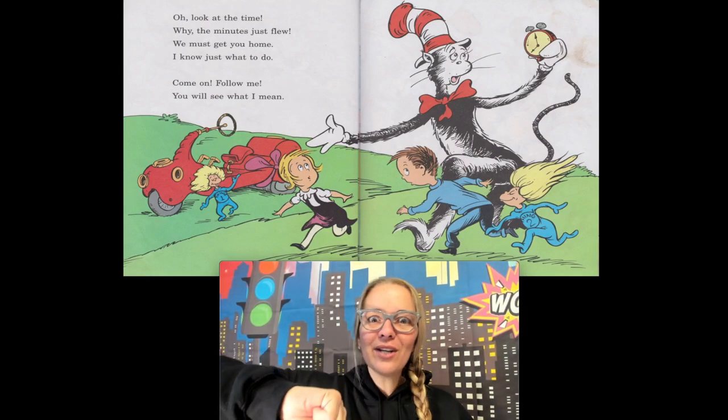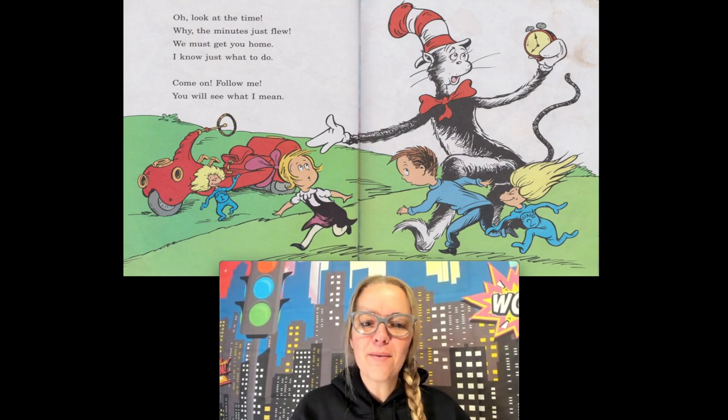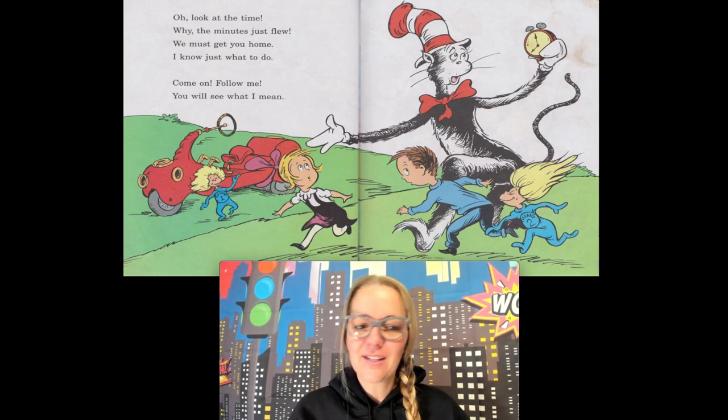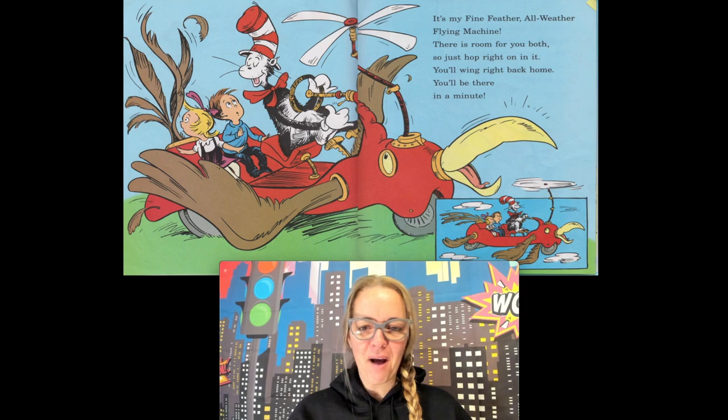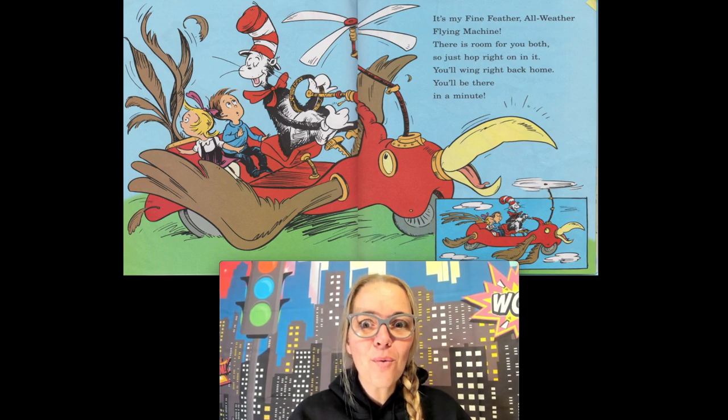Oh, look at the time — why the minute just flew! We must get you home, I know just what to do. Come on, follow me — it's my fine feather all-weather flying machine! There is just room for you both, so just hop right on in, you'll wing right back home, you'll be there in a minute. So they hopped on the big bird flying machine.